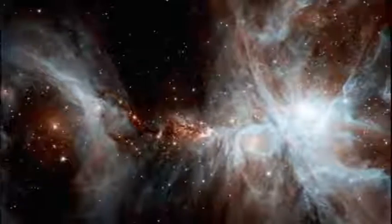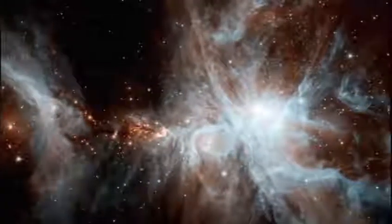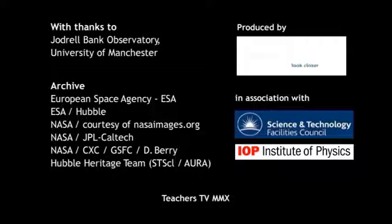Understanding stars is crucial because it's actually telling us where we came from.